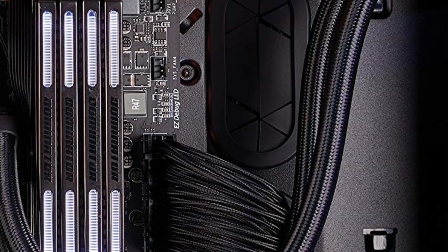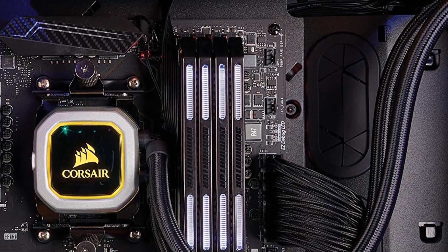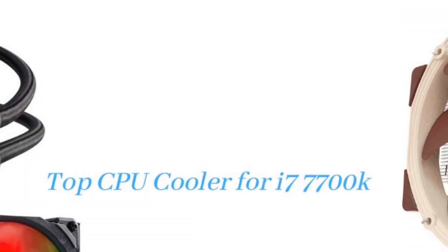Ideally, these may come as liquid cooling or simply as fans. Both of these coolers are in everyday use. The processors will not age fast if they use these coolers.